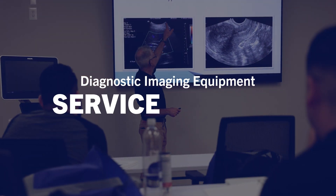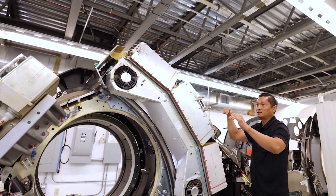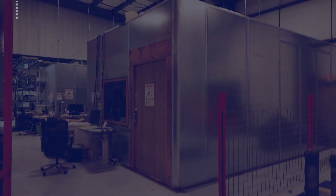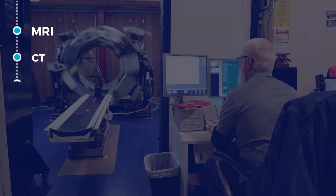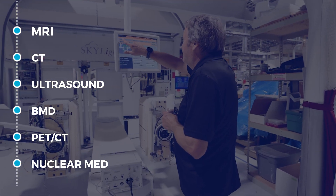Learn diagnostic imaging equipment service and repair from the industry's experts. Get hands-on training from Probo Medical's master instructors by attending one of our training courses on MRI, CT, ultrasound, BMD, PET CT, or nuclear medicine.